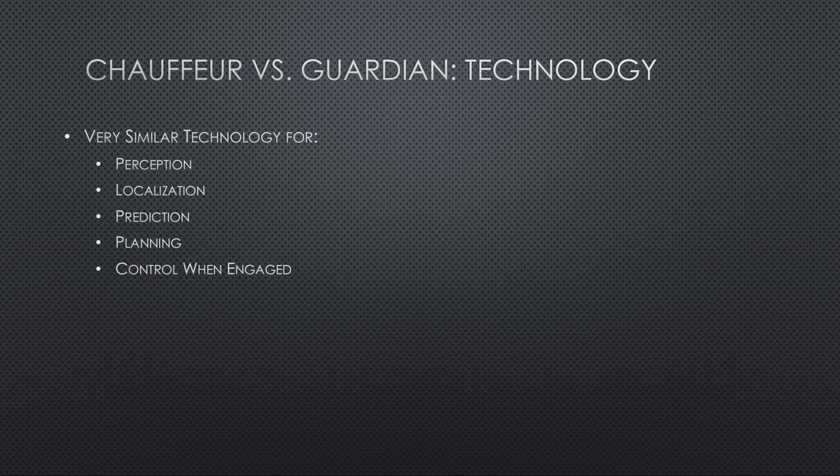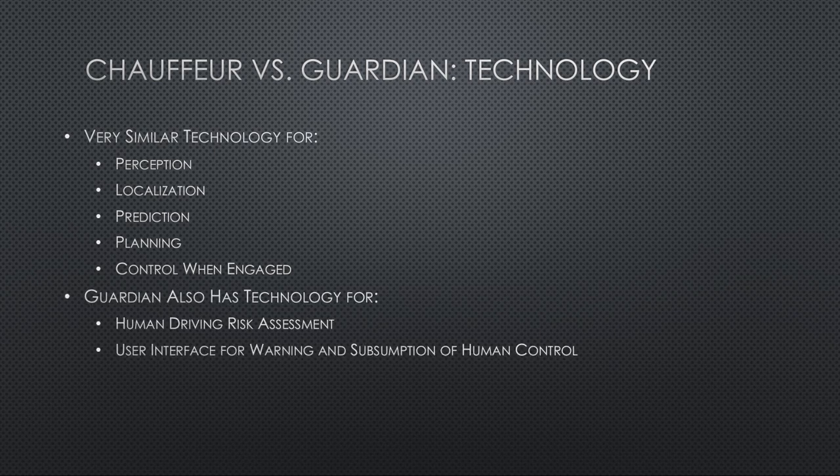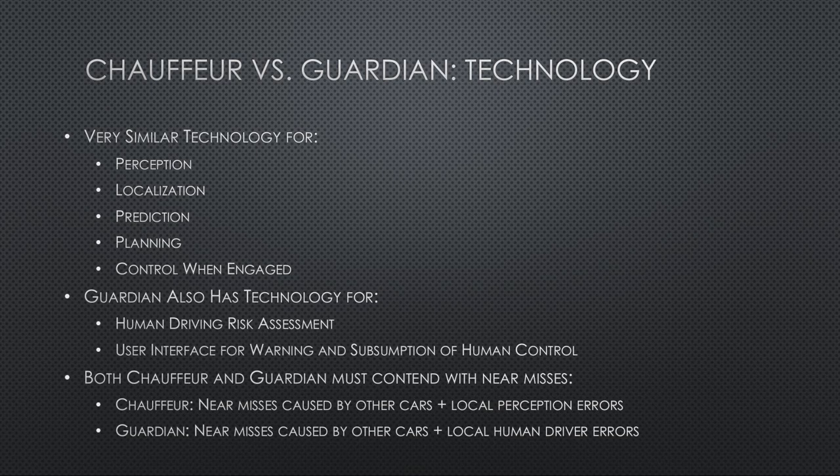Both systems require perception, localization, prediction of what other cars and pedestrians are going to do, planning, and control when the system is engaged. Guardian also needs some extra technology we're working on: how much risk does the human have as they're driving, which depends on the environment and the history of how the person drives. It also needs a user interface for warning the driver and then subsuming control when necessary. Some people say Guardian has a harder time because the human driver may put the car into a very bad state just when Guardian tries to take over. That's true, but a Chauffeur car also has to contend with other human-driven cars misbehaving and creating a near miss. Both systems have to deal with very difficult situations.